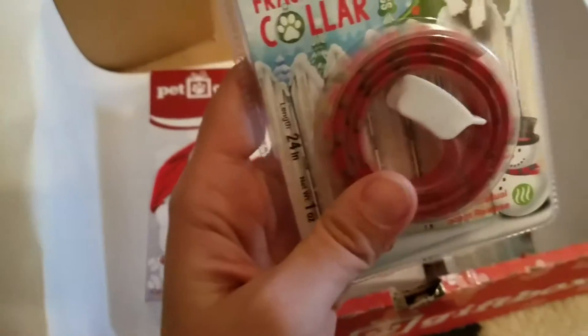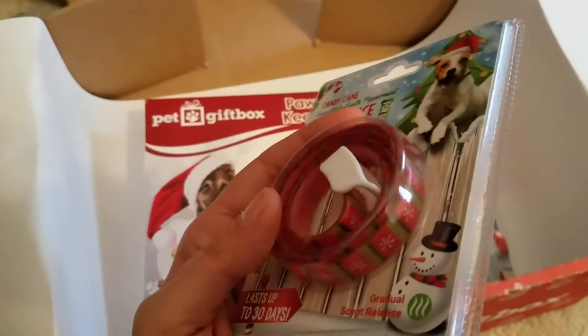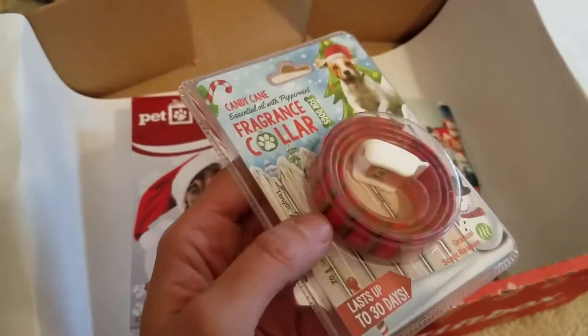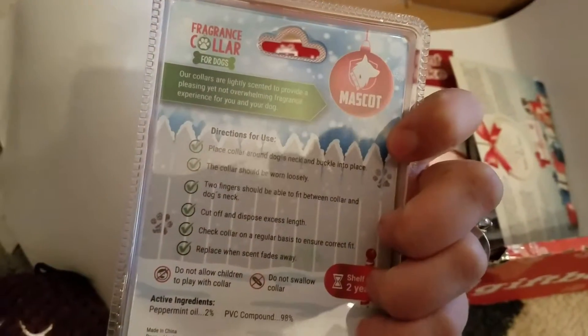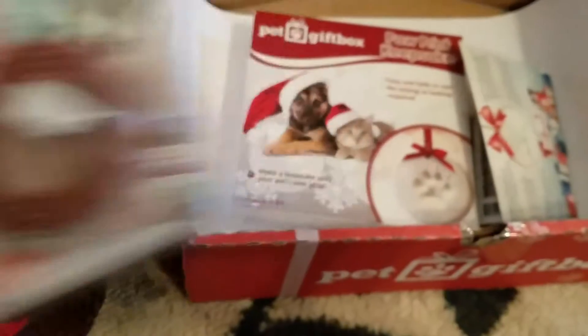Let's see what else we got — a fragrance collar, candy cane scented. I can't wait to put this on because sometimes those doggies smell. I love them, but they can get into a lot of stuff and they stink. So this will be really cool and they'll smell like peppermint. It lasts up to 30 days.